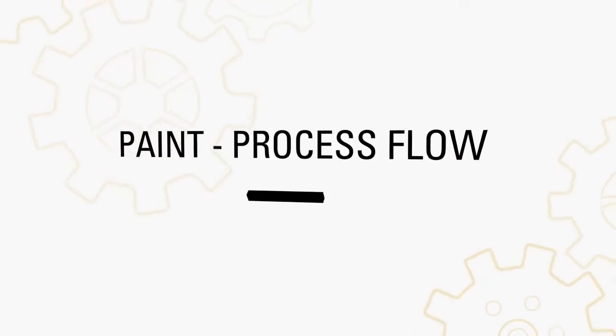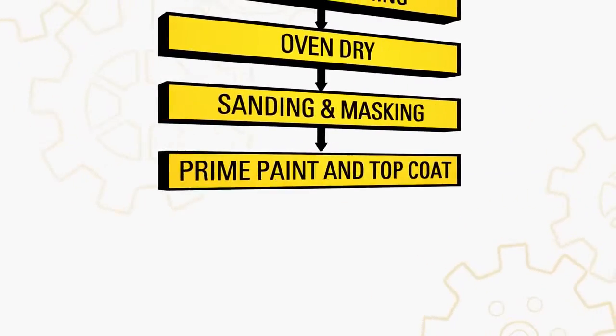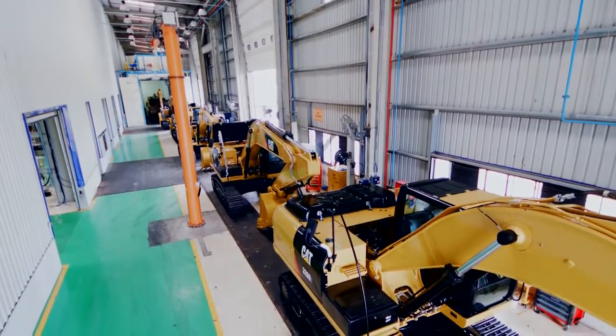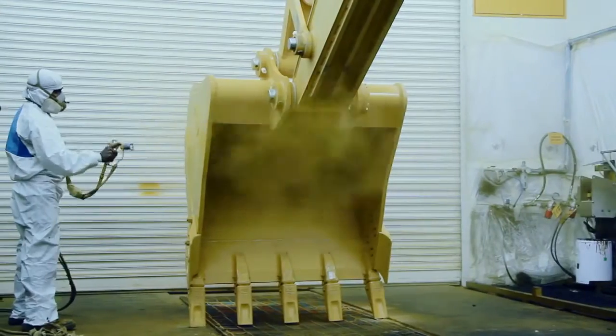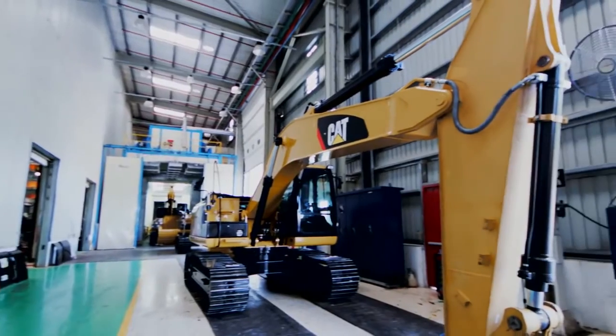The machine now enters the state of the art painting facility. The process involves water wash, oven drying, sanding and masking, prime paint and top coat, and forced air dry.